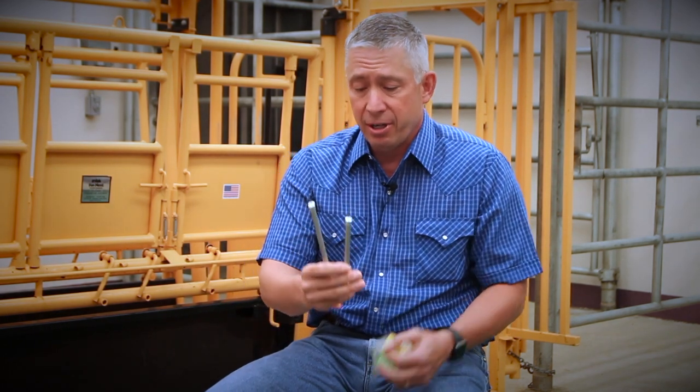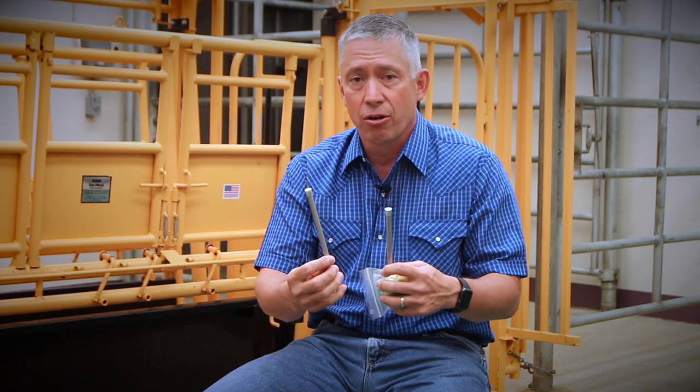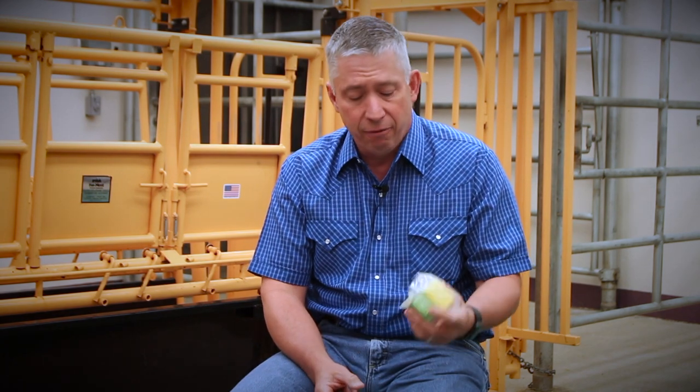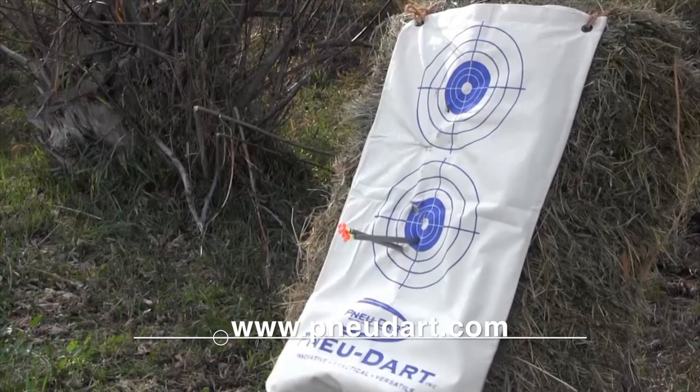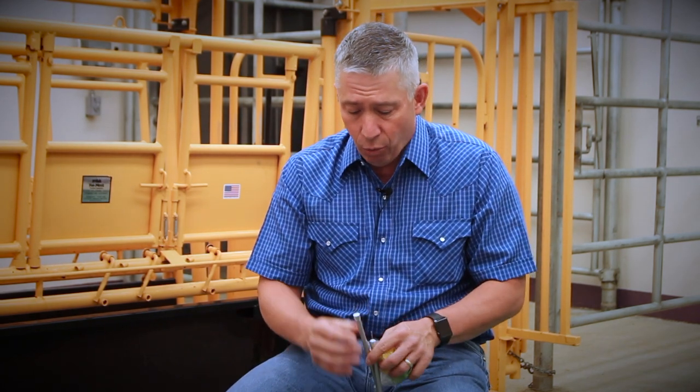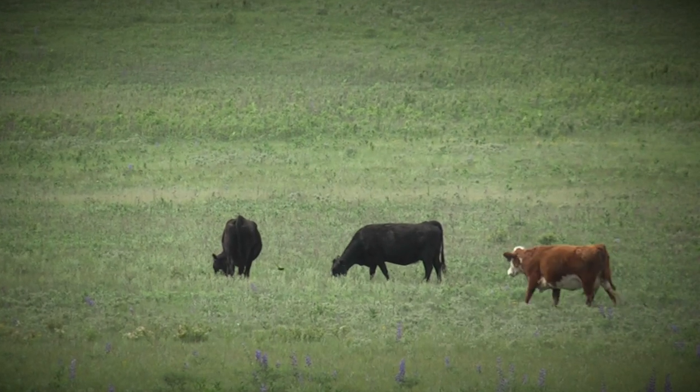Hey folks, welcome back to DocTalk. Dr. Dan Thompson here and we're talking about dart guns. The first thing to consider when you purchase a dart gun is what type of animal, because the darts come in different sizes — there's a 5cc dart and a 10cc dart. The bigger animals obviously need the bigger darts and the smaller animals need the smaller darts. Then consider the proximity when utilizing the dart gun. When using the different charges, there are different colored charges depending on the strength. You don't want to pick a charge that's too strong, because if it's too strong, the dart can penetrate the hide deeper than the needle.